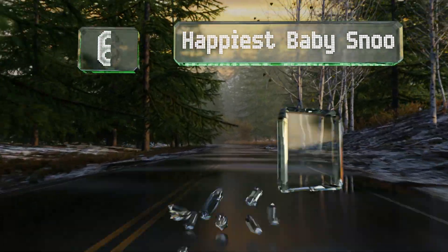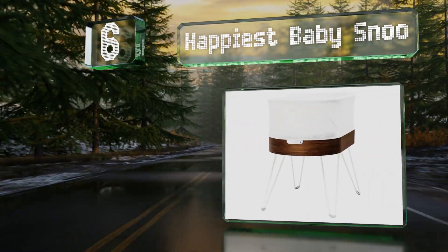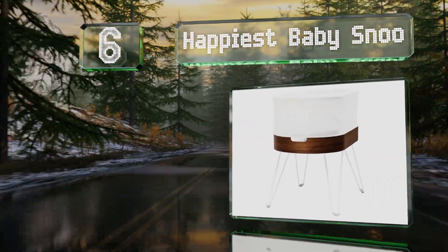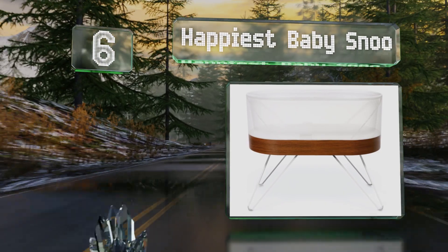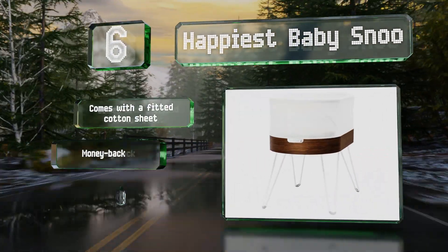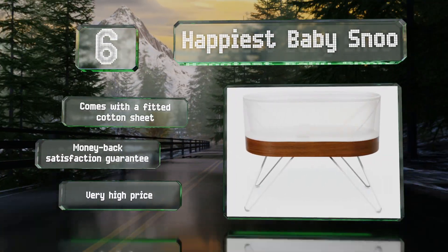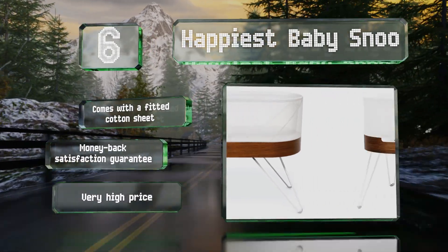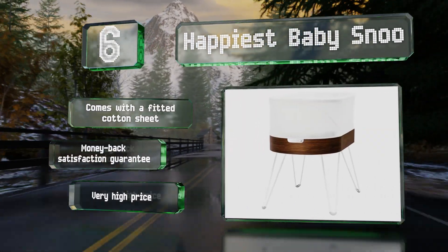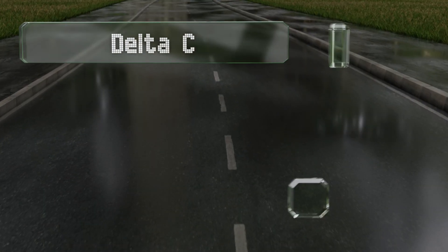Starting off our list at number six, when you pair the Happiest Baby SNOO with your mobile device using the companion app, you can log your infant's sleep as well as adjust the motion and sound. It's equipped with a gentle preemie mode and a weaning option to ease the transition to a crib. It comes with a fitted cotton sheet and a money-back satisfaction guarantee, however it also comes with a very high price.